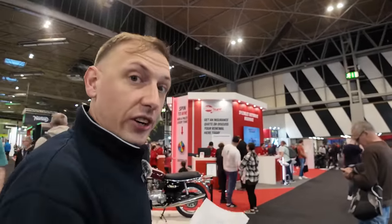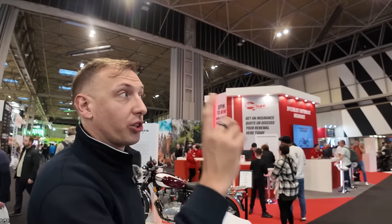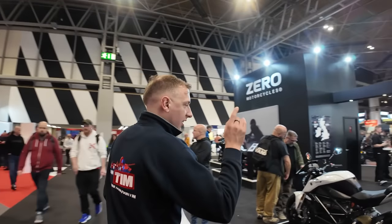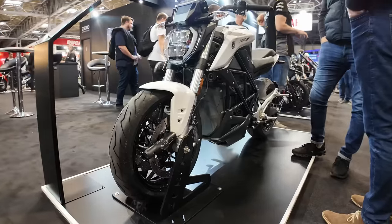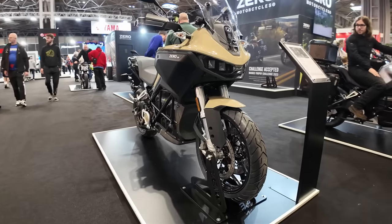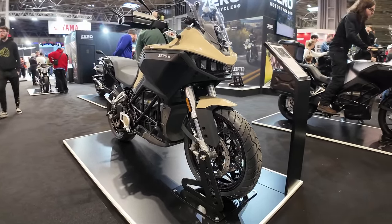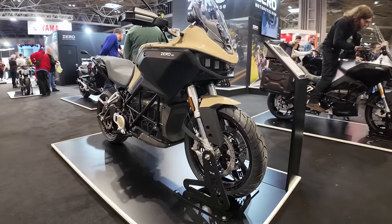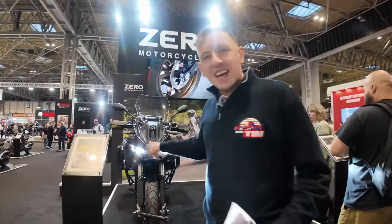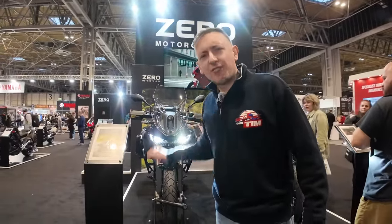Next to Yamaha and near the entrance to Hall 3 - if you've come in through the main entrance, probably the first thing you're going to see is Zero Motorcycles. It's worth having a quick stop at Zero because they've got the S, the Zero DS, the Zero DSR, the DSR/X, and the DSR/X Black Forest Edition. Try saying that after a long day at Motorcycle Live!